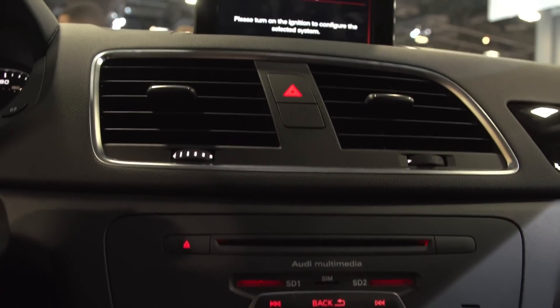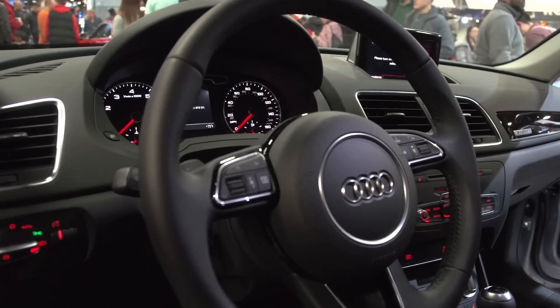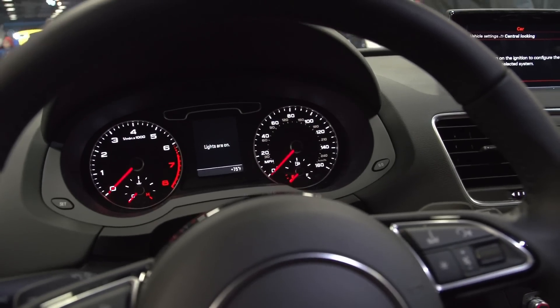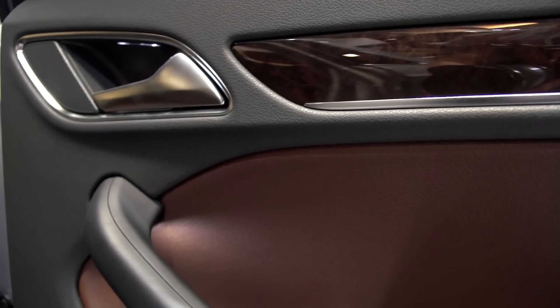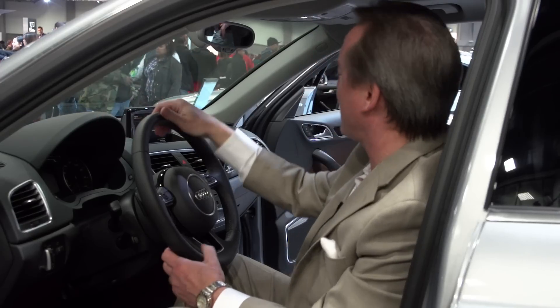The interior is gorgeous — your traditional pop-up screen that Audi's famous for, nicely laid out, very comfortable, and subdued yet refined styling. I love this beautiful chestnut brown two-tone interior and the ambient lighting around the Bose stereo speakers. This is just a gorgeous car.